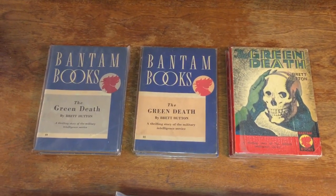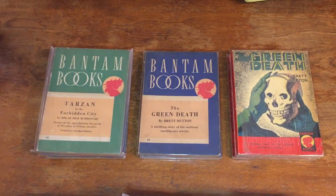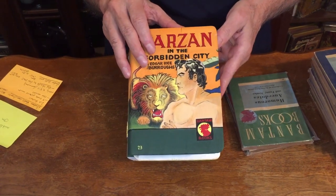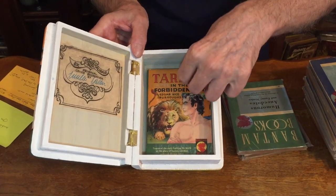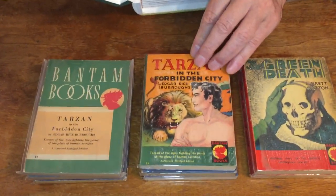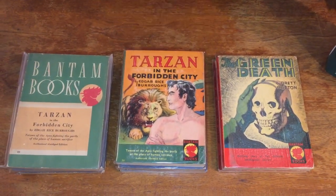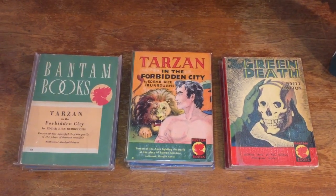Another big book in the series is number 23, Tarzan and the Forbidden City by Edgar Rice Burroughs. Here's a box that was made and painted by Lucille — it recreates the cover of the pictorial LA Bantam Tarzan. That one took me a long time to find.